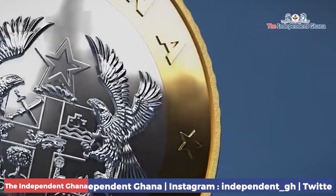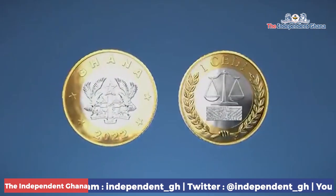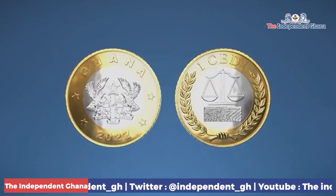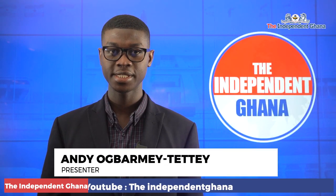The existing and upgraded coins will co-circulate until the existing coin is gradually withdrawn. Meanwhile, the Bank of Ghana has encouraged the general public to accept the coins and use them. Thanks for tuning in; I am Andeep Odramitete.